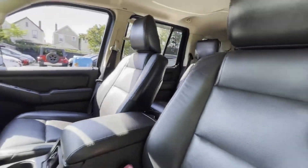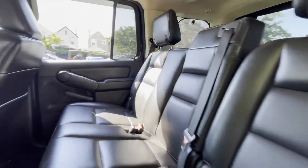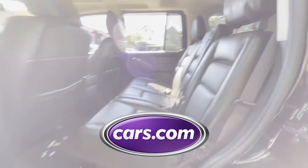Heated side-view mirrors, leather seats, moonroof, passenger seat adjustable lumbar support, memory seat. This is a top-rated dealer.